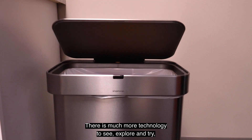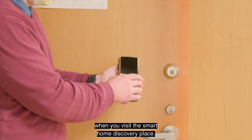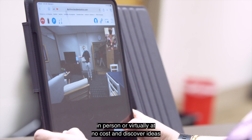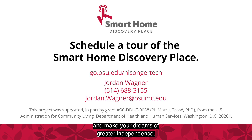There is much more technology to see — explore and try when you visit the Smart Home Discovery Place. Schedule a tour in person or virtually at no cost, and discover ideas for how to use smart technology in your own home and make your dreams of greater independence a reality.